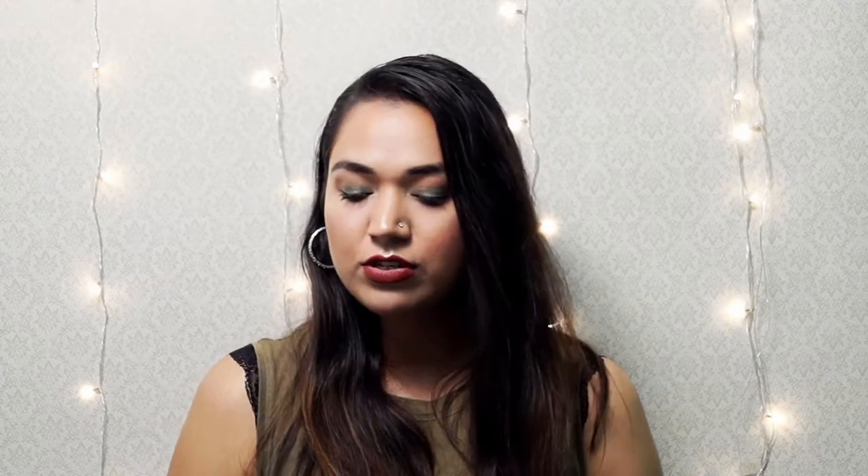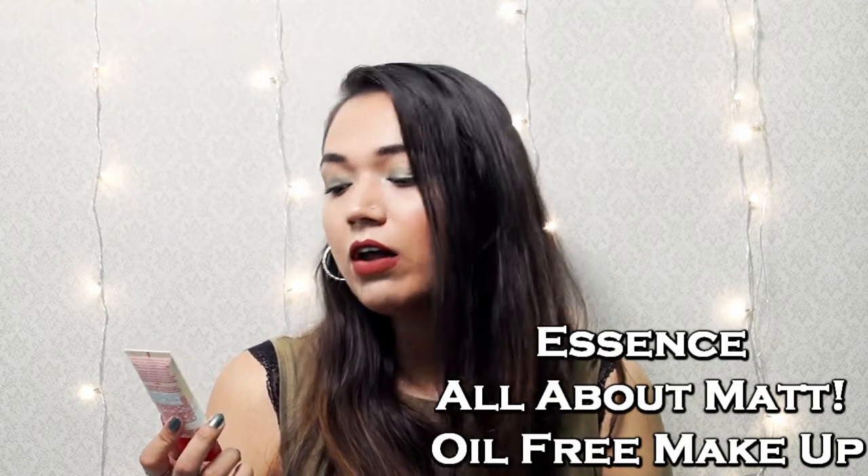Moving on, I purchased a few things from Essence. First is their All About Matte Oil-Free Makeup 12-Hour Long Lasting Foundation in the shade Matte Nude. I really want to talk about the shades — one problem I have with a few brands is that they don't have enough shades. There are not only light-skinned people in the world; there are people with dusky, darker, and olive skin tones. Why come out with only three shades? Essence is a brand I love but their foundation only has three shades.